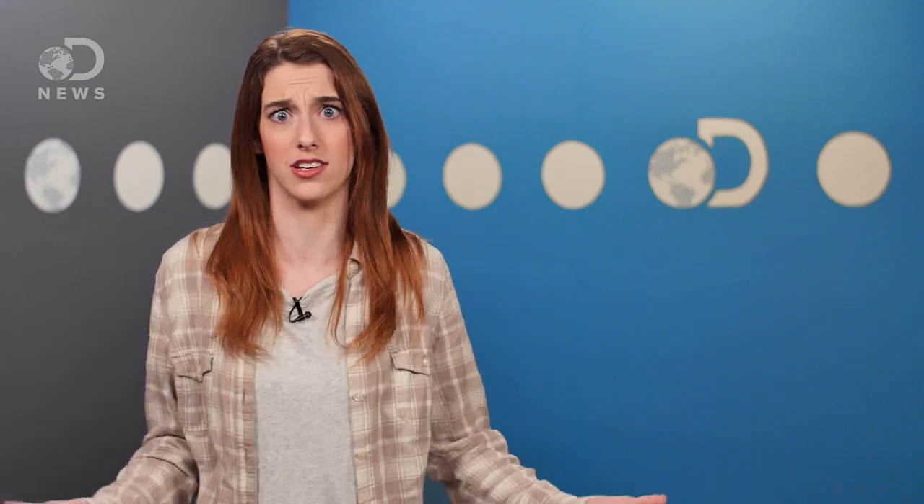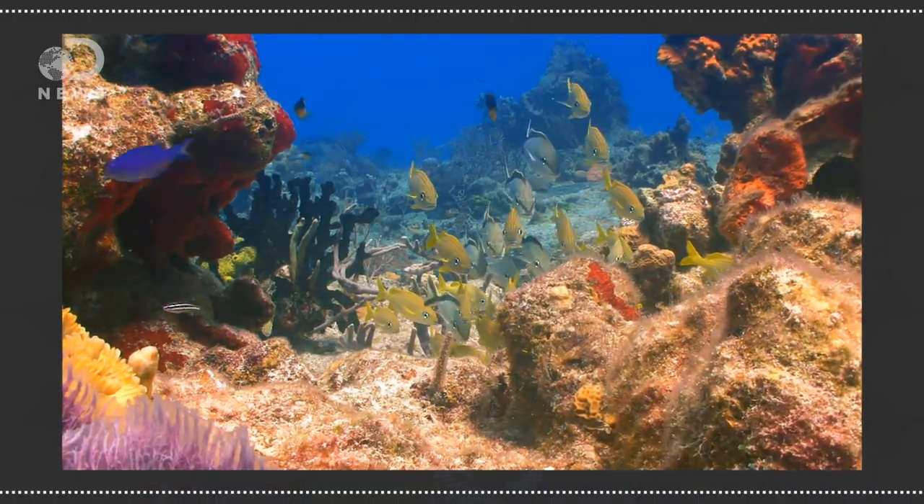So why do we care? Besides the whole weighing less on a mountain in Peru thing? Well, it's helpful for building things. Engineers need to know the local gravity layout when designing buildings and infrastructure. And of course, measuring gravity is awesome just for a better understanding of the bottom of the ocean.